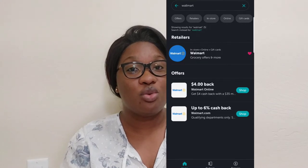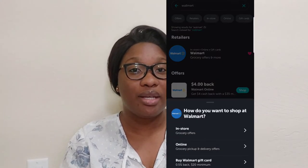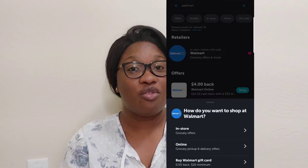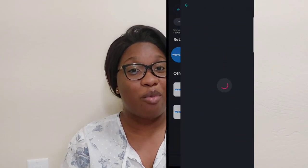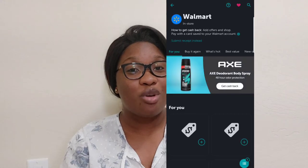When you click on Walmart, it's going to show you in-store, online, and a third option. If you're going to the store, click in-store. If you're shopping online, click online — that will take you to Walmart's website and you'll do your normal online shopping, but you're linking your Ibotta to your Walmart account.